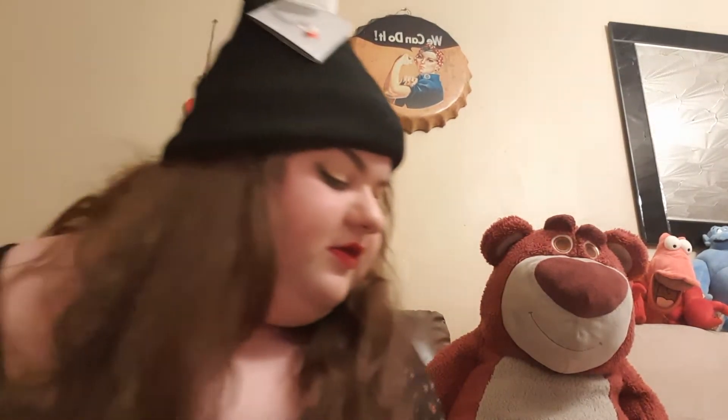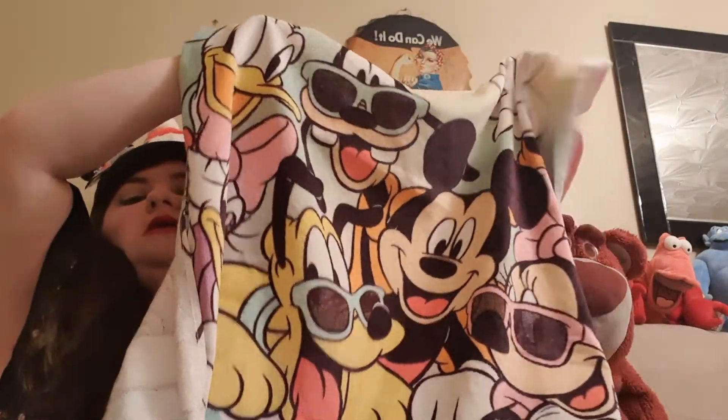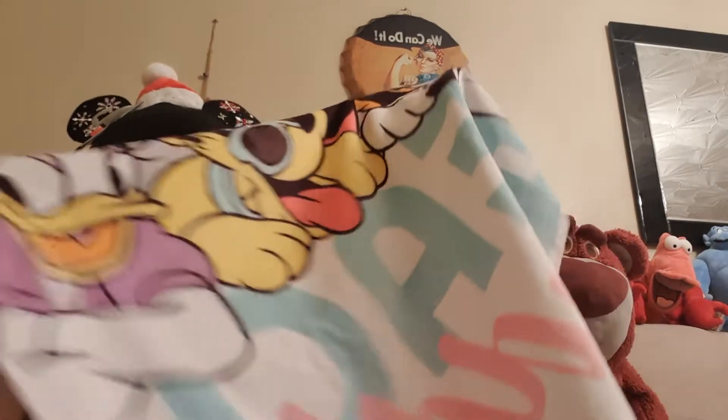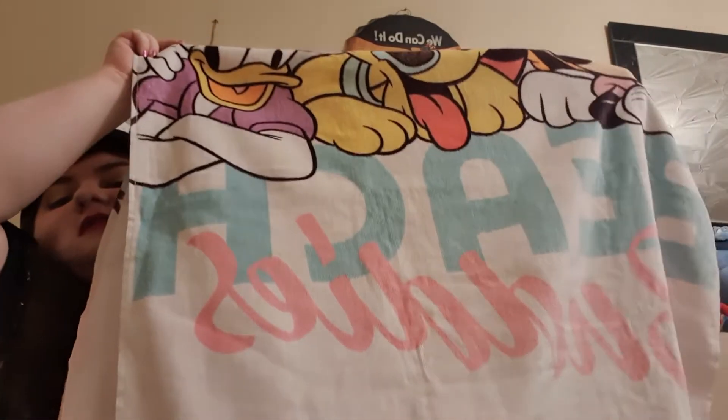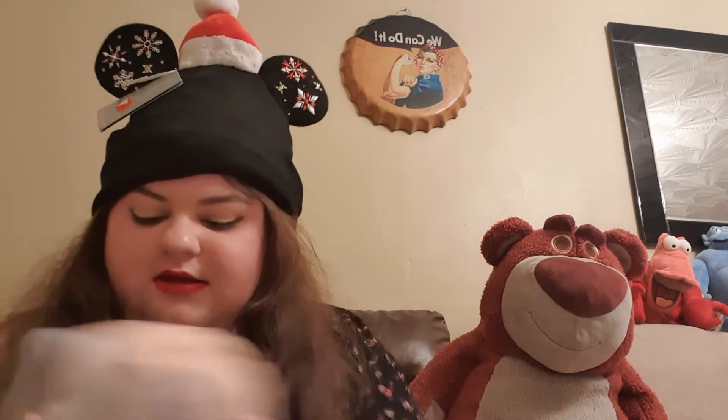The last two things I got were towels. The first towel has all of the characters on it — Mickey, Minnie, the whole gang with their glasses on, loving the sun. It says 'Beach Buddies' on it. I cannot wait to go on holiday and use this towel. These towels were £10 each, and I really wanted more towels for holiday.